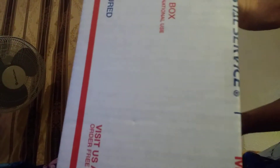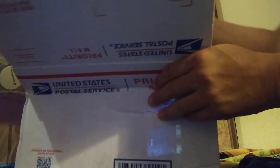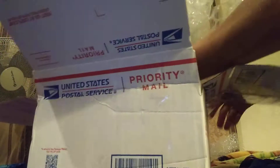All right, open this box. It's not a doll because I didn't order a doll. They boxed them up — it's my bottles. My glass bottles, you guys.